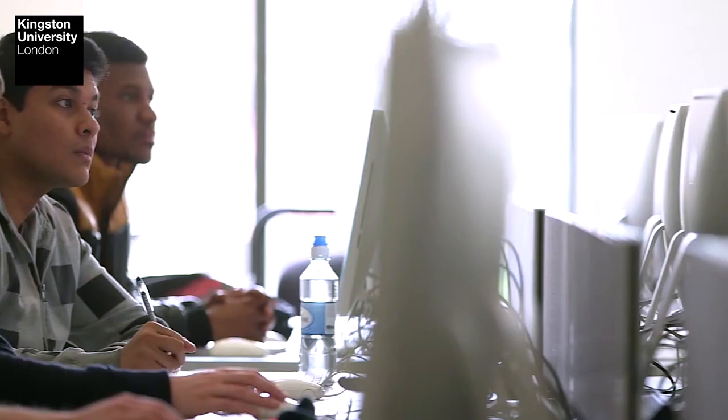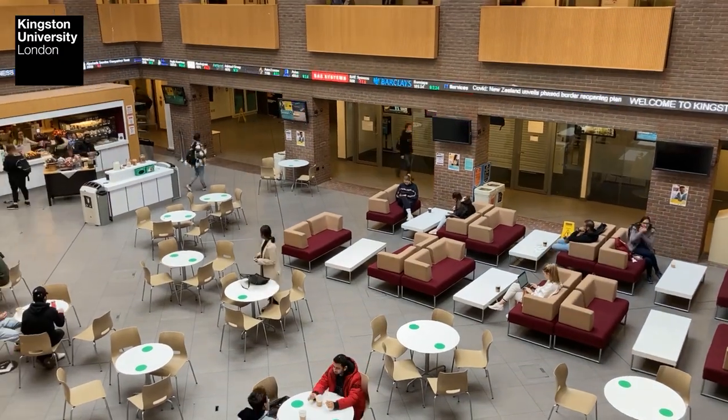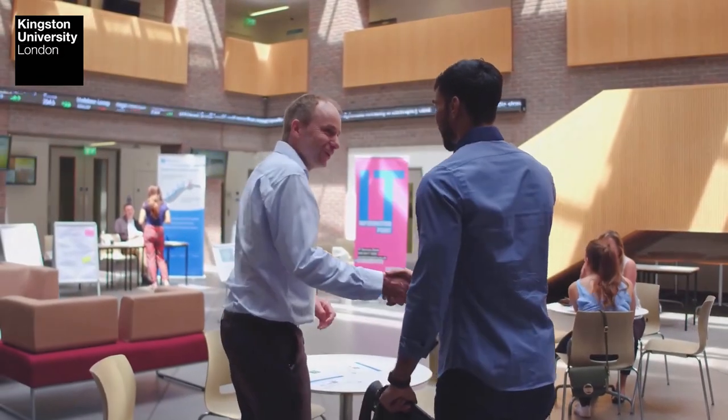We've got people coming from all over the world. Each student, as soon as he or she arrives here at Kingston University, gets allocated a personal tutor, and that person is the point of contact for all the help that they might require. They also have mentors, particularly if they are moving on to the professional placement, who accompany them.